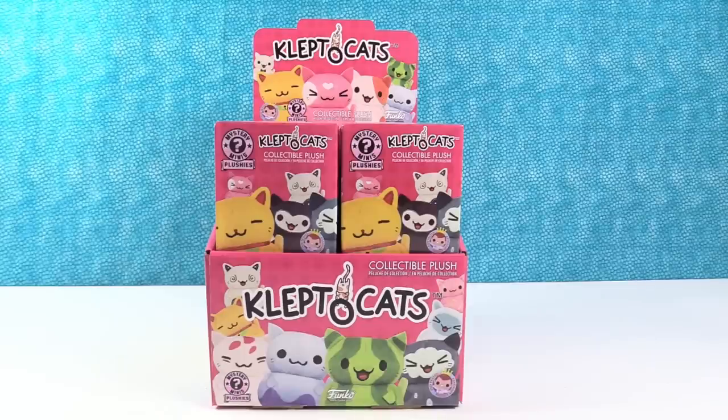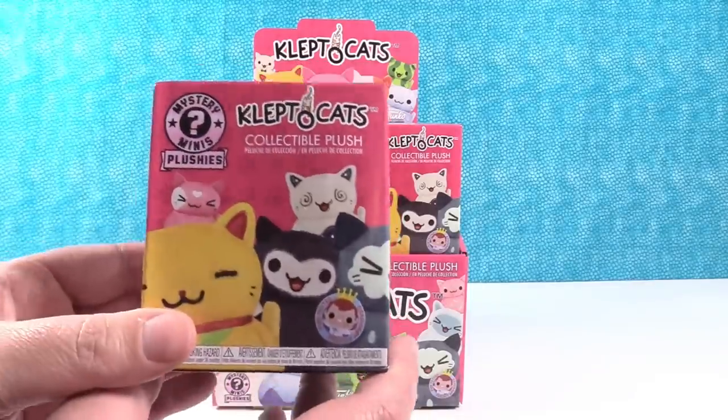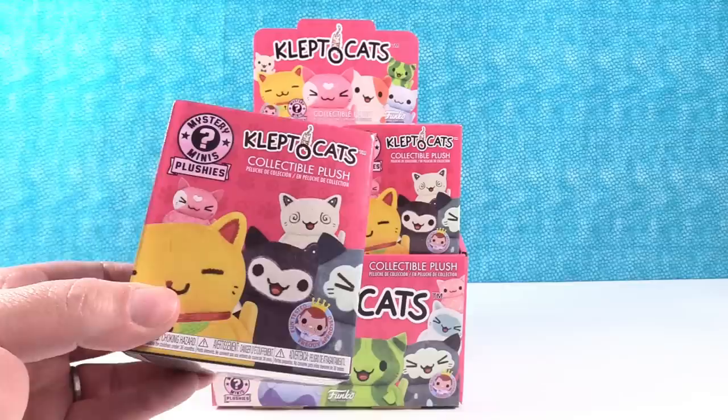Hey guys, it's Shannon. And Paul. And today we're here with a brand new product, a brand new whole theme for Funco. So these are the Kleptocats collectible plush — that's what I'm saying is a whole new theme. These are now Mystery Mini plushies.